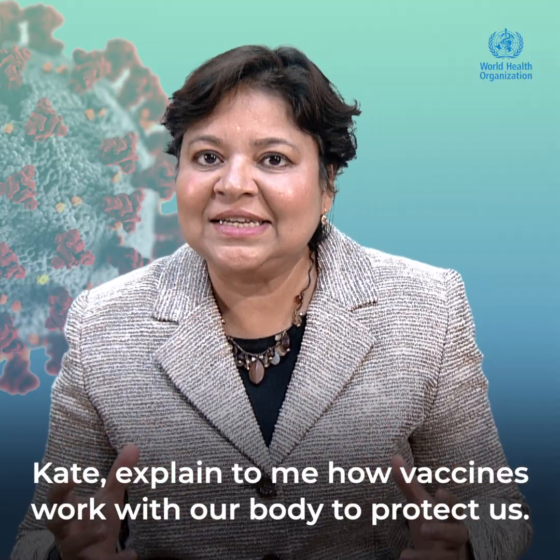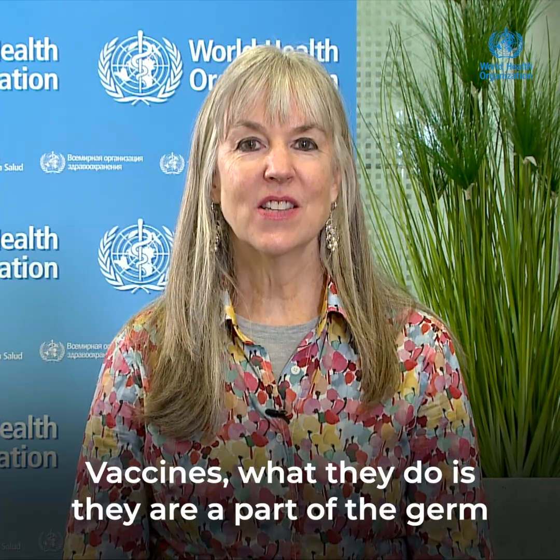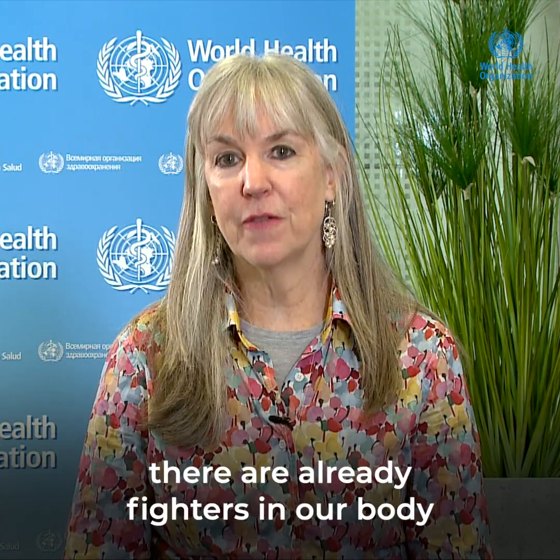Kate, explain to me how vaccines work with our body to protect us. Vaccines — what they do is they are a part of the germ that our body can recognize and develop an immune response to, so that the next time we see the real germ, there are already fighters in our body to protect us against the infection.